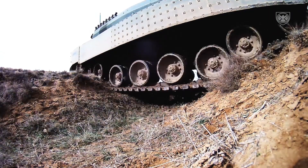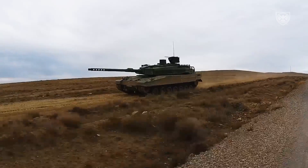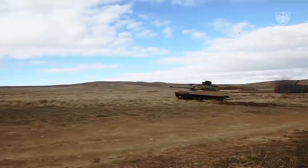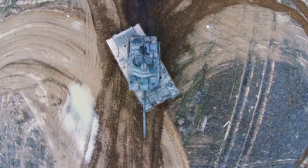The Altay main battle tank is planned to have a 120mm smoothbore gun. Around 40 rounds of ammunition are carried for the main gun. Ready-to-use ammunition is stored in the turret bustle, fitted with blowout panels, while the remaining rounds are stored inside the hull.